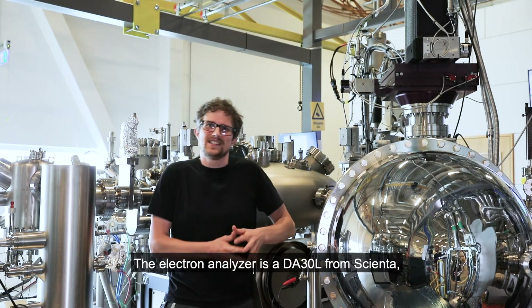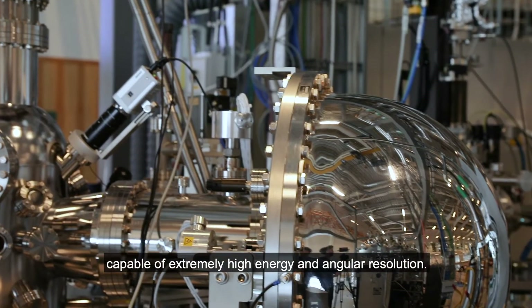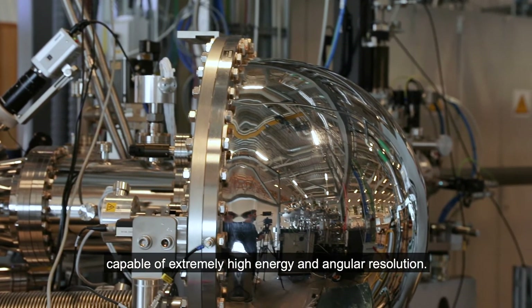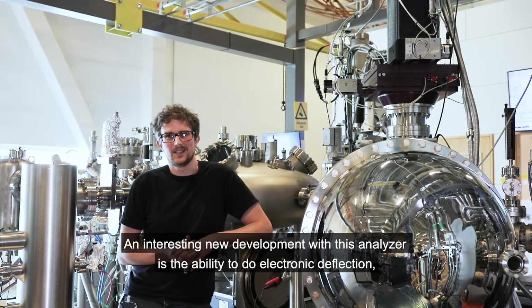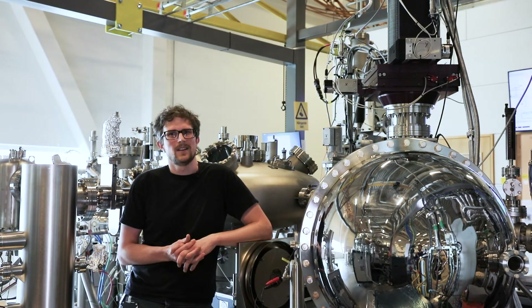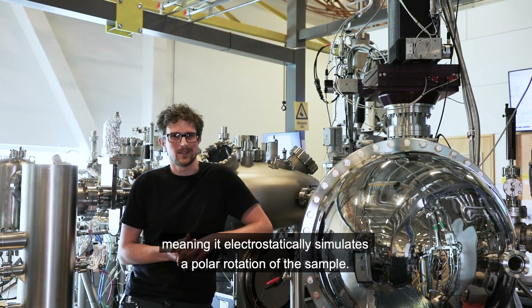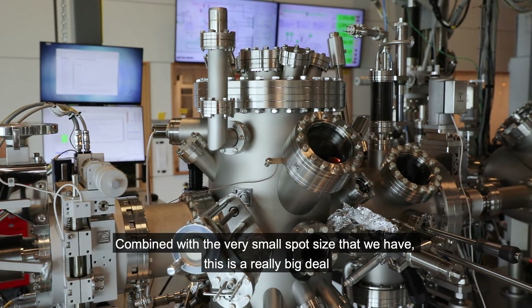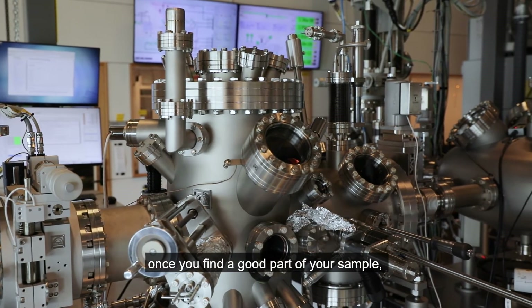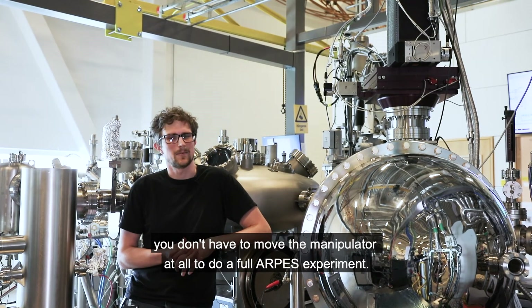The electron analyzer is a DA30L from Scienta, capable of extremely high energy and angular resolution. An interesting new development with this analyzer is the ability to do electronic deflection, meaning it electrostatically simulates a polar rotation of the sample. Combined with the very small spot size that we have, this is a really big deal — once you find a good part of your sample you don't have to move the manipulator at all to do a full ARPES experiment.